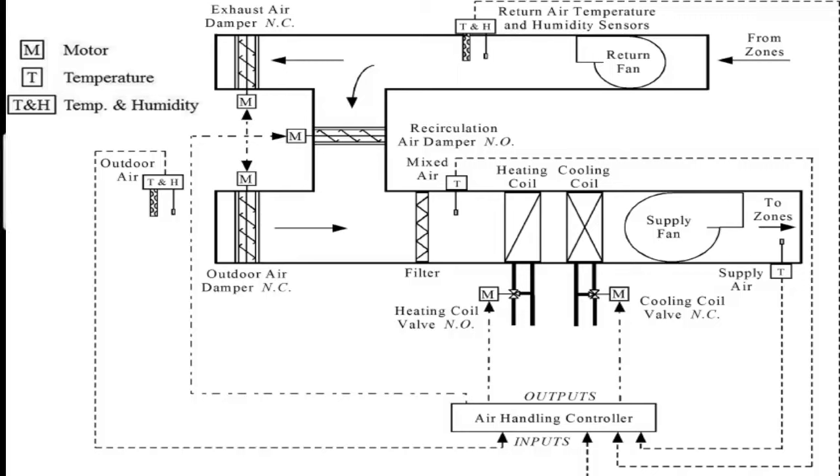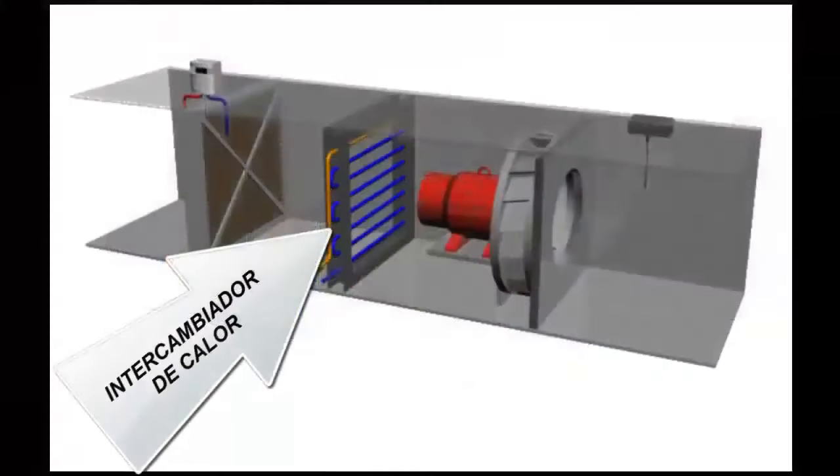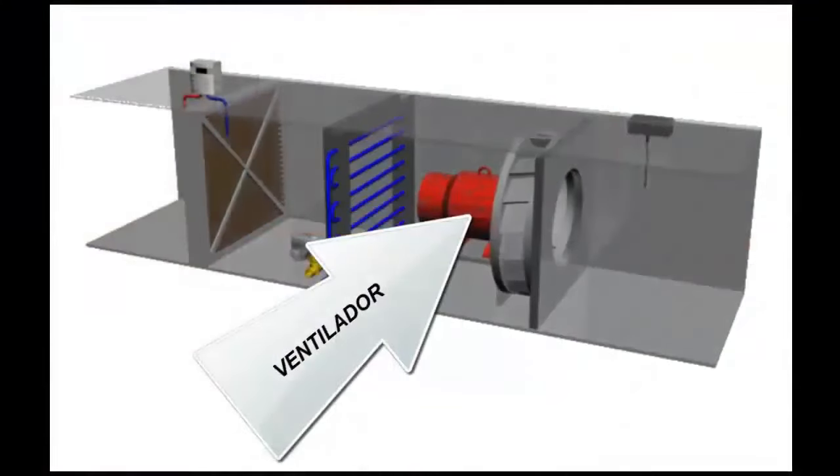What is the Air Handling Unit? The Air Handling Unit, also called UTA Air Treatment Unit, is the fundamental device in the treatment of air in air conditioning installations, in terms of the correct flow rates of ventilation, cleanliness, temperature and humidity.